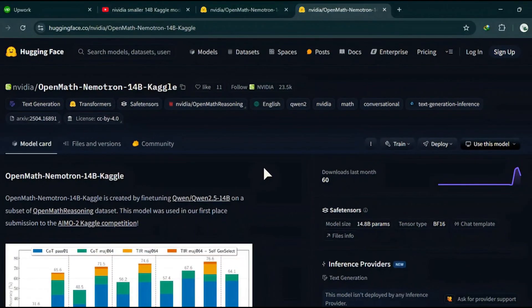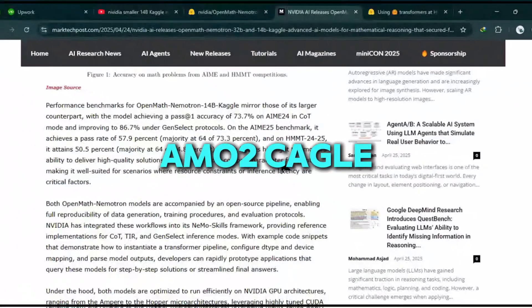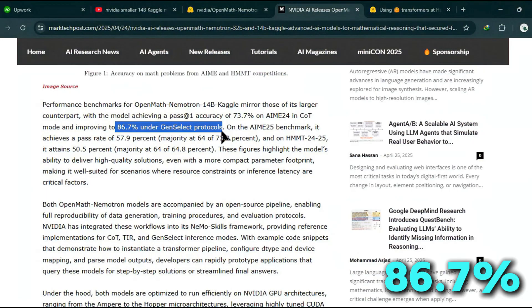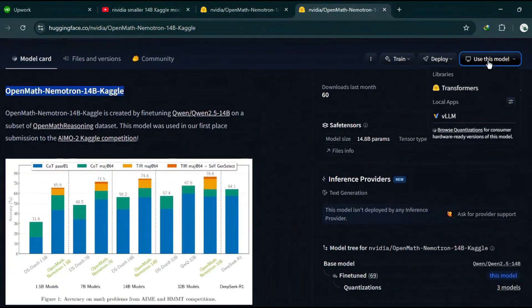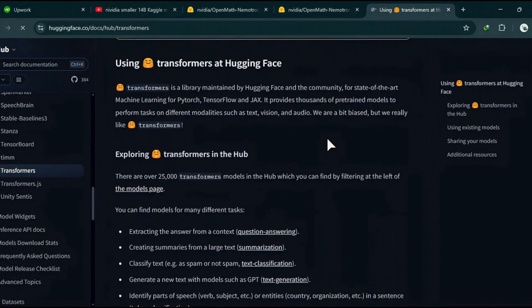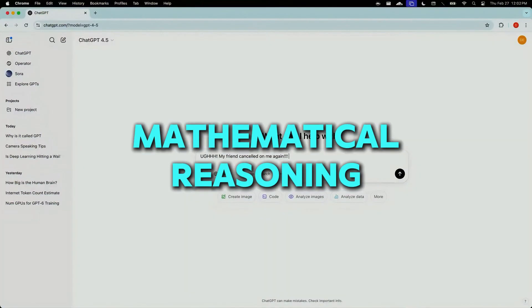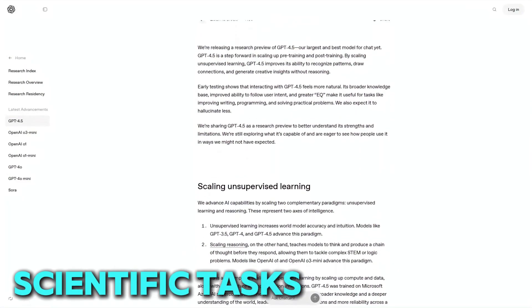The 14B Kaggle model, despite being smaller, still performed exceptionally well, winning the AMO2 Kaggle competition with an accuracy of 86.7%. What sets NVIDIA's models apart is their transparency and openness. NVIDIA has made the entire training pipeline for these models open-source, allowing developers to build upon their work. This transparency is a big deal because it allows others to integrate mathematical reasoning into their own systems, whether for educational purposes or complex scientific tasks.